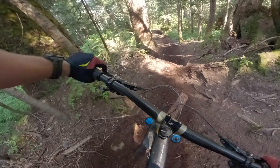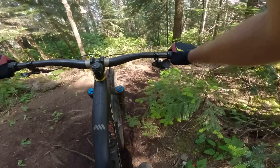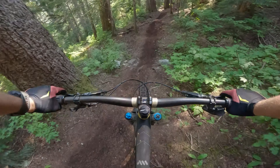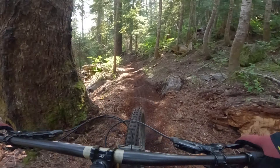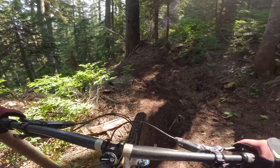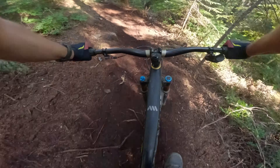Super steep, rocky, rough, a little drop in the middle of it, lots of roots. The A line features are very steep and technical, and definitely deserve the Black Diamond rating. Comes around another corner, another steep section, not quite as gnarly.